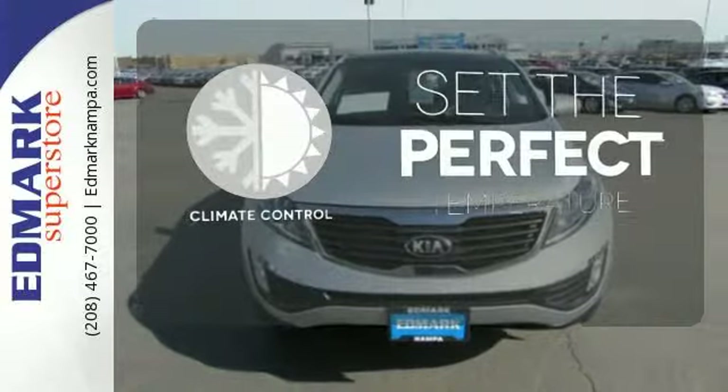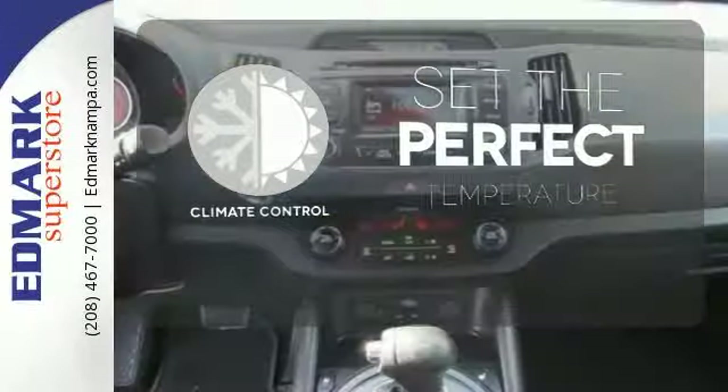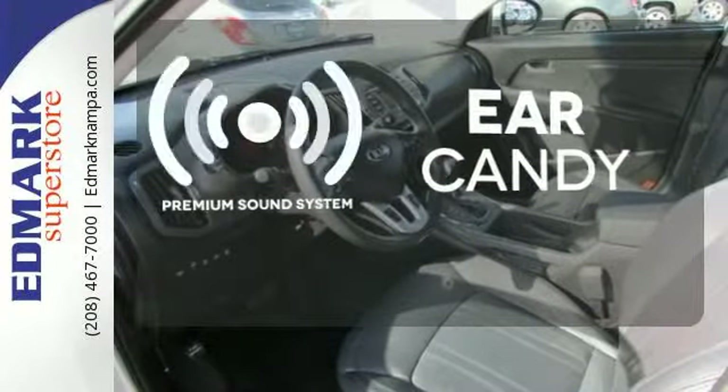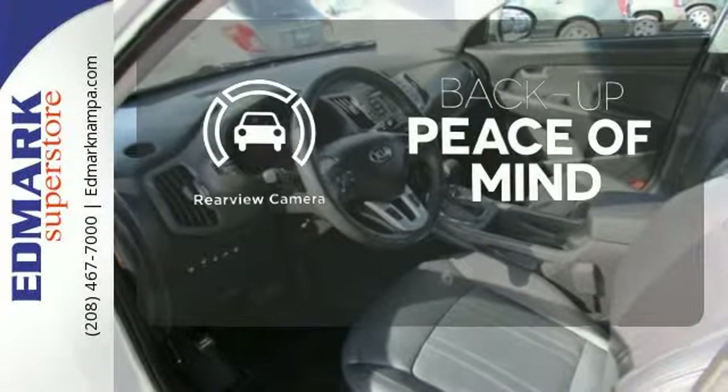The climate control lets you set the temperature exactly where you want it. The premium sound system gives you a rich listening experience. Hindsight is 20-20 with a backup camera.